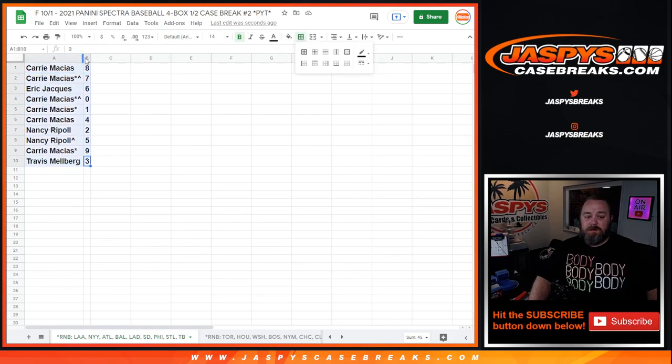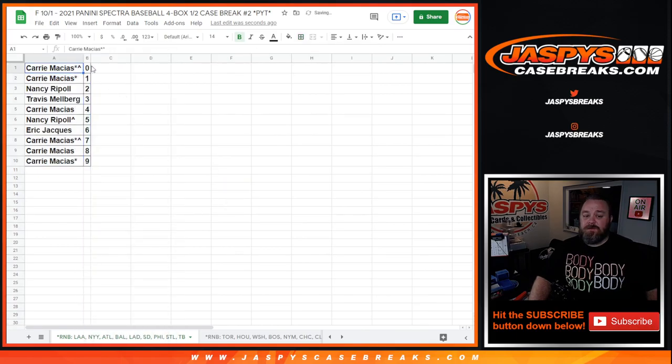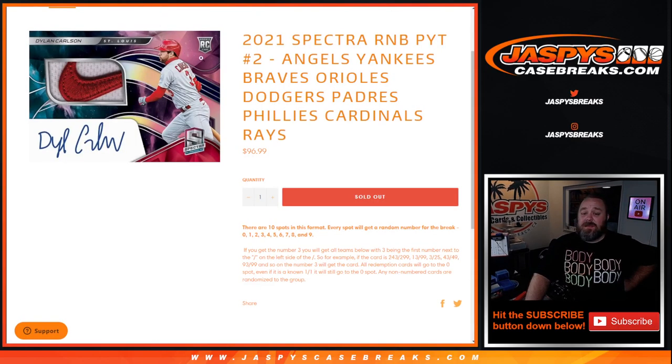There you go. Those are the spots for us — sorted by number. Kerry with the zero spot gets any and all redemptions for these nine teams in this random number block, even known one-of-one redemptions. But that's not a worry in this case because she also has the one spot, which means she'll get any live and in-person one-of-ones as well. That is the random number block randomizer for the Angels, Yankees, Braves, Orioles, Dodgers, Padres, Phillies, Cardinals, and the Rays for 2021 Spectra Baseball — pick your team number two.